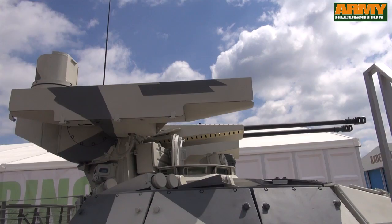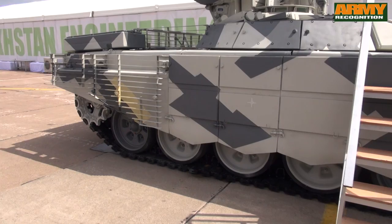Six smoke grenade launchers installed at the side of the hull can create a smoke screen to conceal the vehicle from hostile forces.